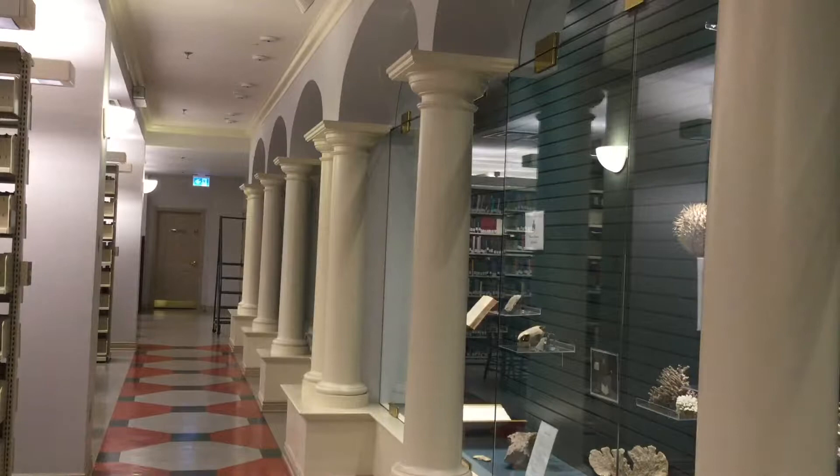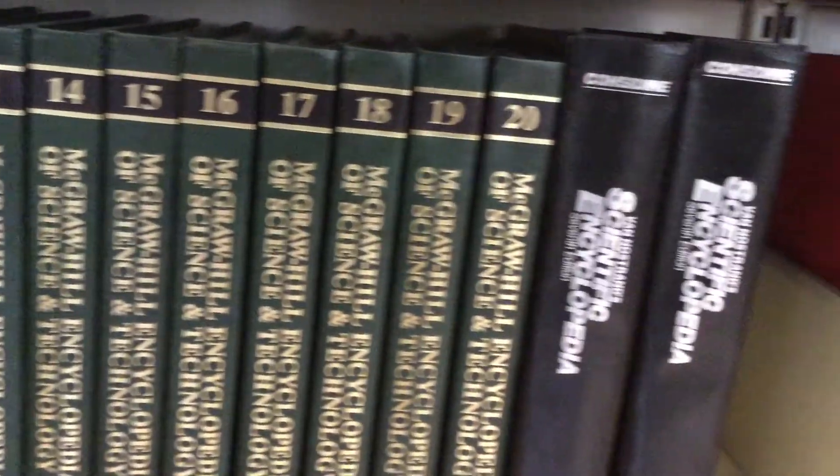Brooke was surprised by what she found. 'I didn't know why it was called the stacks, and then I got down here. Stacks and stacks of books right to the ceiling.'